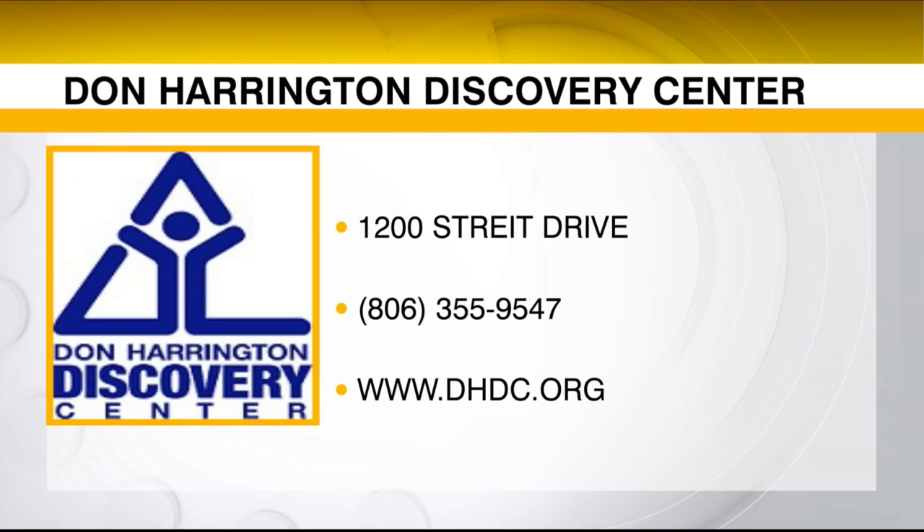At the end of the day, we want you to support what's happening over at the Discovery Center. A lot of people remember going there as a kid — it's a great deal and the kids love it. All of our events and tickets are listed at dhdc.org, and we also have our events set up on our Facebook page.